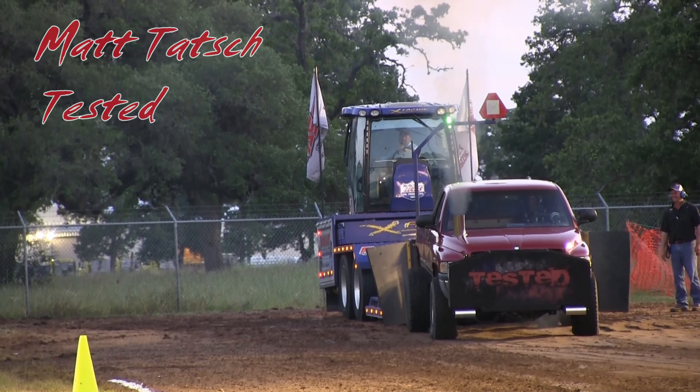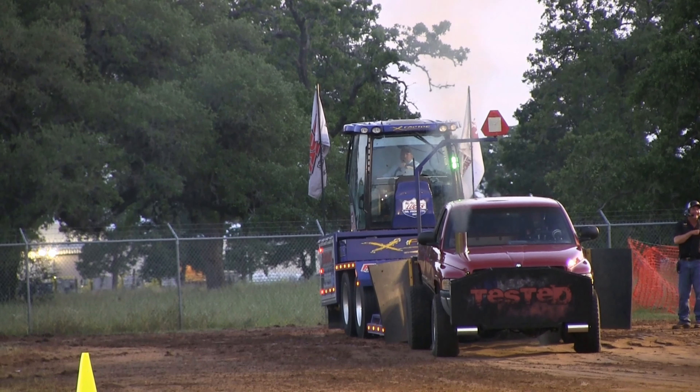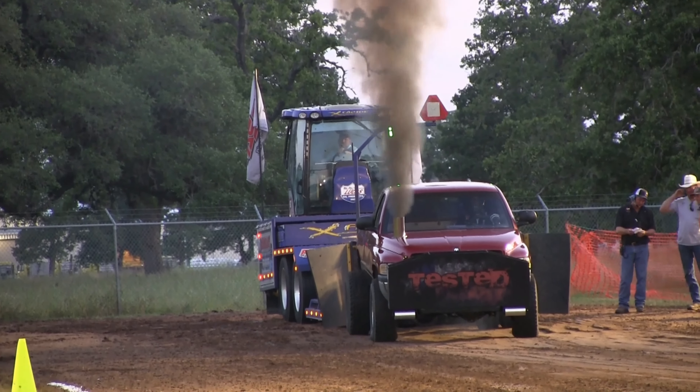Now there, Matt Tash calls the truck tested — a substation construction supervisor. He works in the oil field.